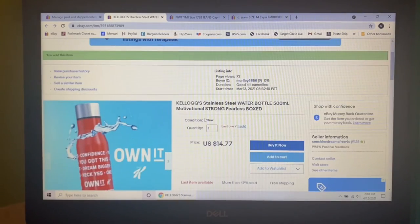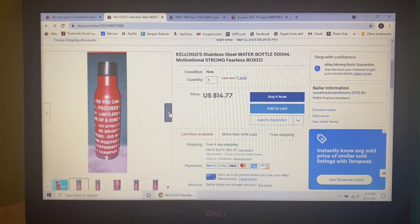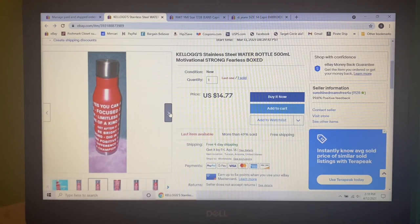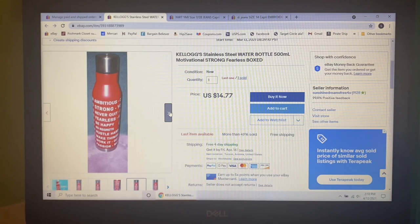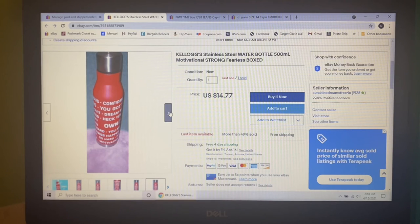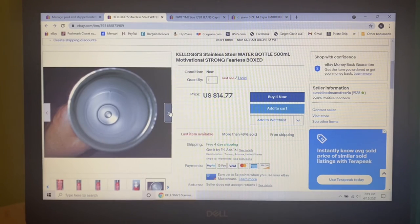Next item to sell — I got this for free. Kellogg's was running some promotion and I actually got two of them. It was these Kellogg's stainless steel water bottles, 500 milliliter, with motivational sayings all over them — so you could read them when you're working out and lacking energy. I listed both of them for $14.77 with free shipping and one sold.